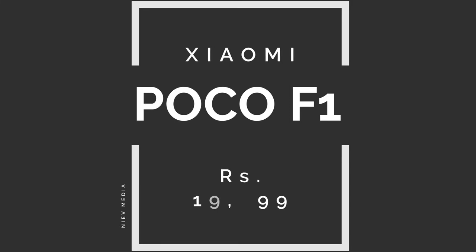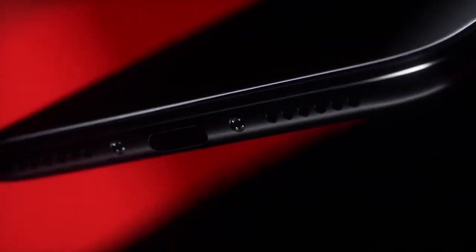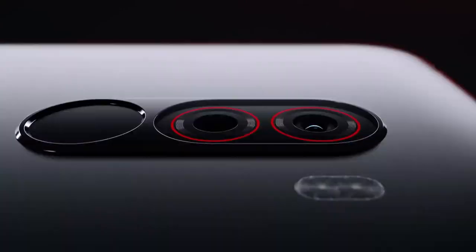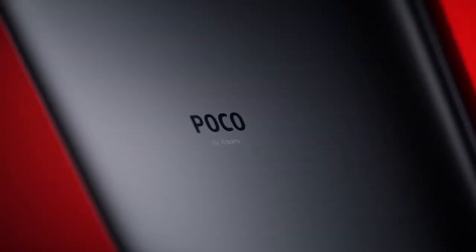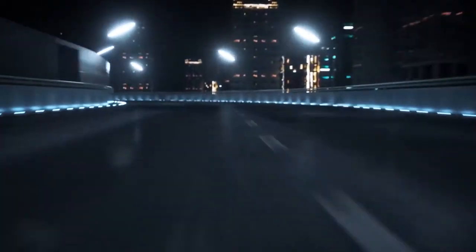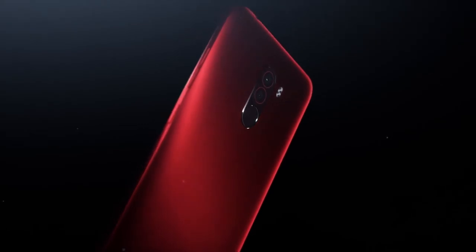Last but not the least, we have Xiaomi's Poco F1. The Poco F1 sports Qualcomm flagship Snapdragon 845 processor with 6GB RAM and 64GB ROM. On the back it features a 12MP and 5MP AI dual camera with 1.4-micron pixels, dual-pixel autofocus, and multi-frame noise reduction. On the front it sports a 20MP high-resolution camera with face unlock. The Poco F1 also boasts a massive 4000mAh battery with Quick Charge 3.0 to keep you going all day long.